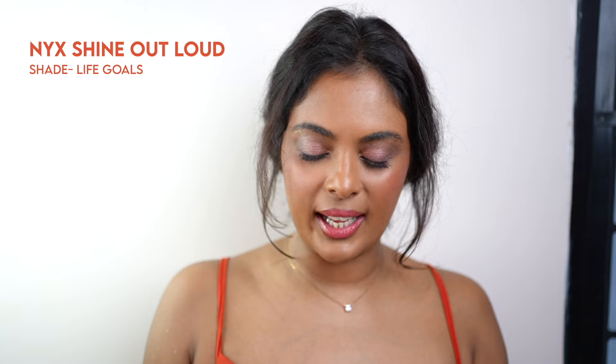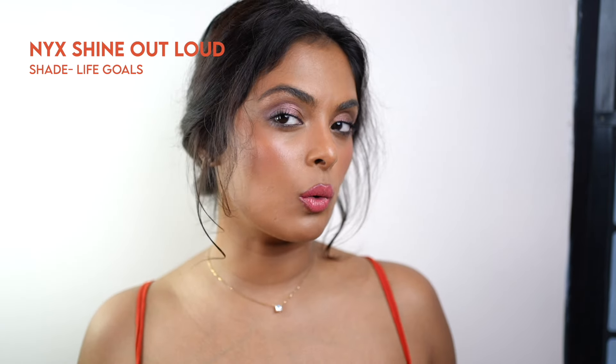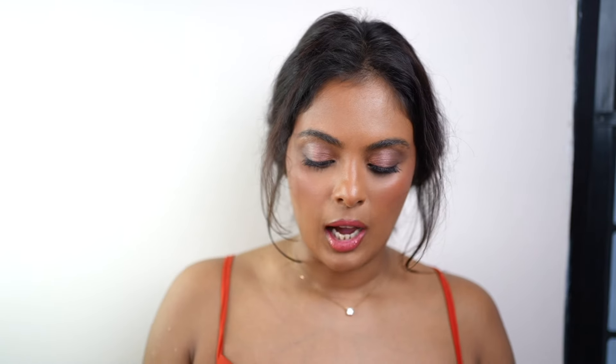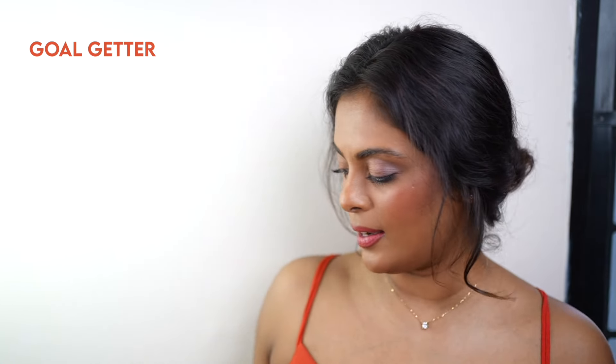Hello my loves, welcome back to my channel. I always get questions about what's on my lips and by the time I edit and upload the video I have no idea what's on my lips. But before we get started, it is the NYX Shine Out Loud in the shade Life Goals on my lips. I was just testing it out and I'm obsessed with how long-lasting it is. My favorite shade is this one, the pink one — Gold Getter.